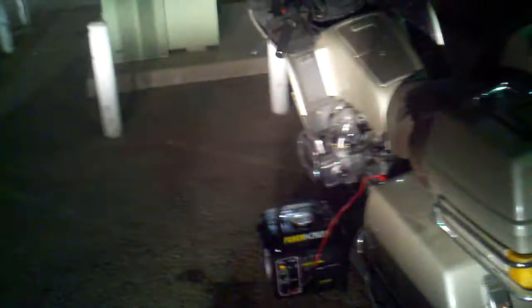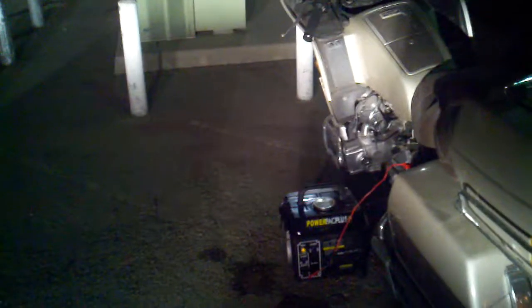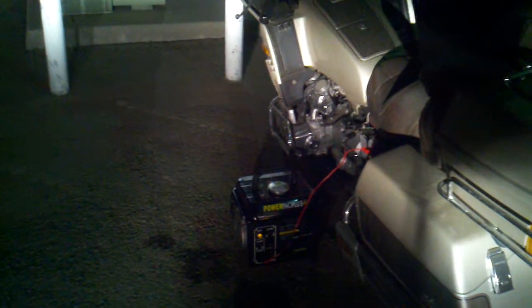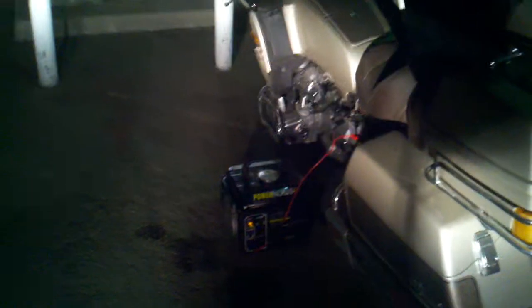For a little inexpensive hundred-dollar generator, not bad — it's pretty decent. Maybe a little backup to solar or something like that. I mean, I've seen these solar panels that these guys have and they're running a couple kilowatts, so 850 watts ain't nothing to them. But for a little compact unit for a hundred dollars, it's worth it just to put it away and have it.